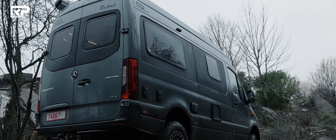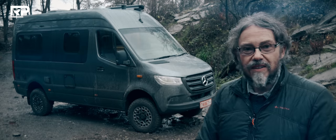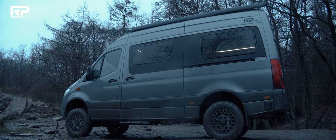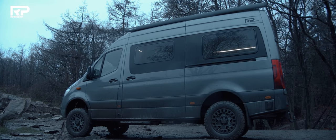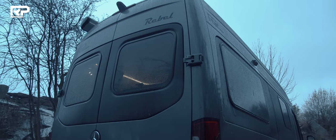If you go down to the woods today, you're sure of a big surprise. How big? That big — 5.9 metres of Mercedes Sprinter, RP Motorhome's Rebel Twin, and about 100 grand's worth.